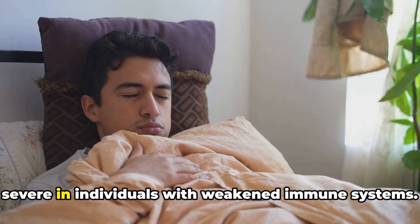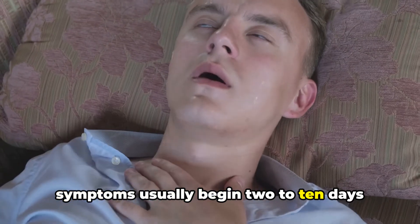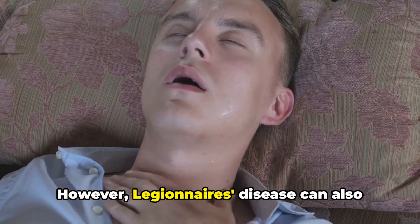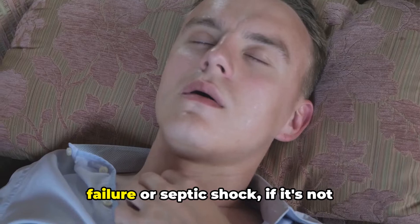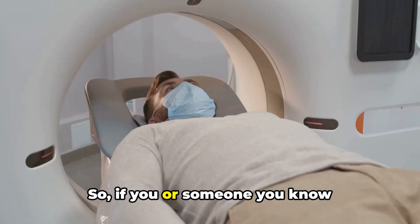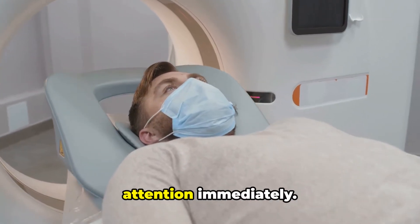The severity of these symptoms can vary, but in general, they tend to be more severe in individuals with weakened immune systems. It's important to note that these symptoms usually begin 2 to 10 days after exposure to the bacteria. However, Legionnaire's disease can also lead to other complications, such as lung failure or septic shock, if it's not treated promptly. So if you or someone you know experiences these symptoms, seek medical attention immediately.